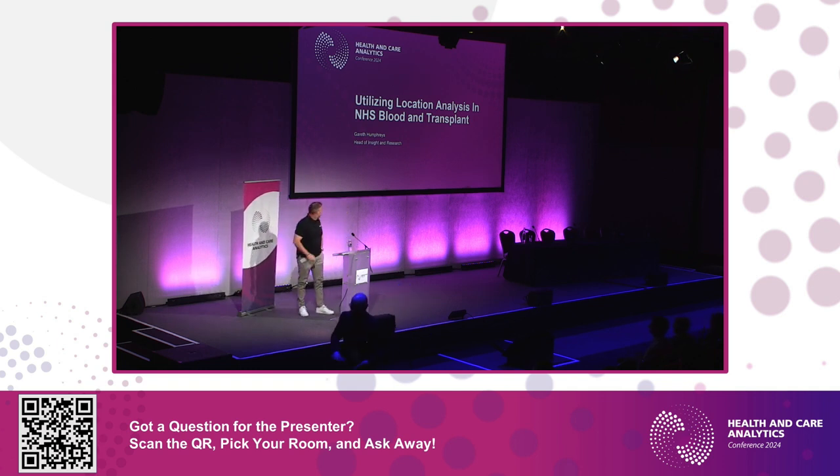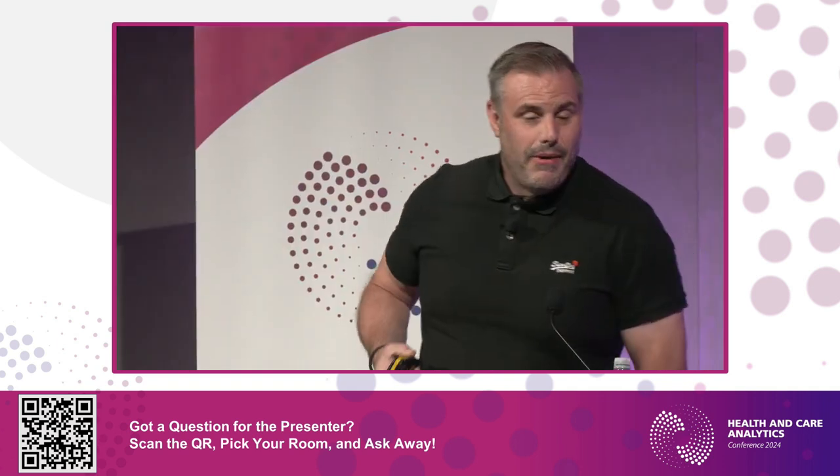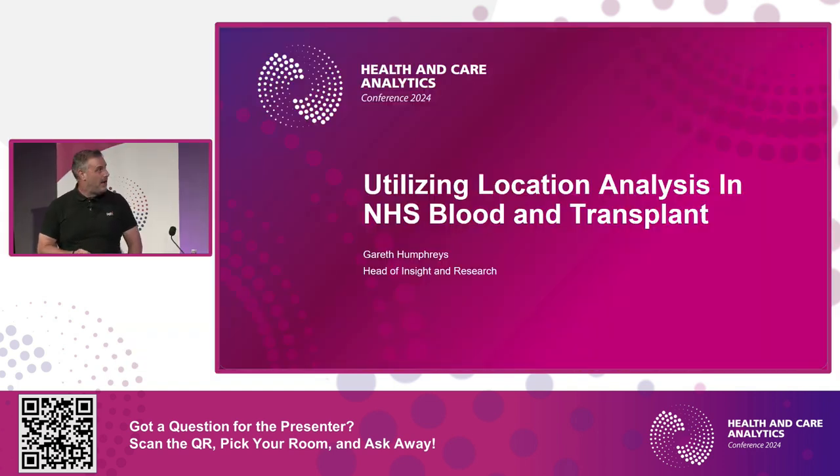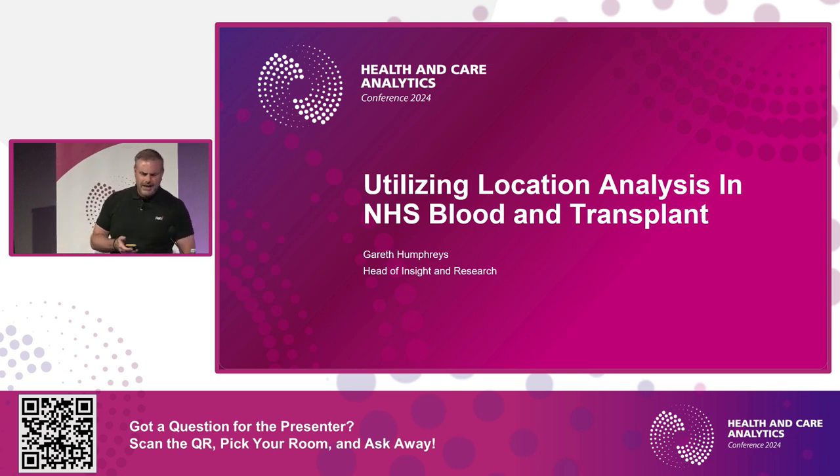I'm Gareth, head of insight and research at NHS Blood and Transplant. I'm going to talk about how we use location analysis to help the aims of our organization.